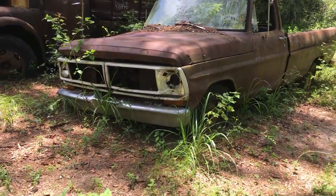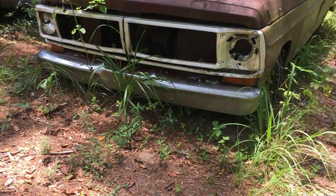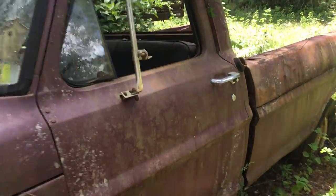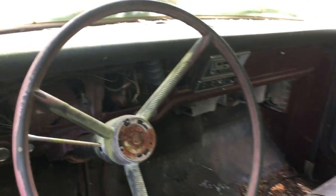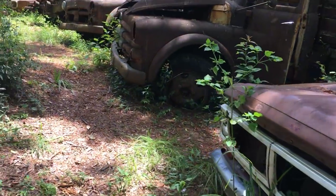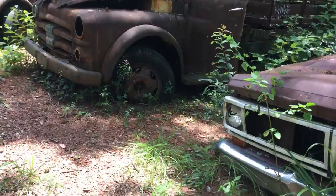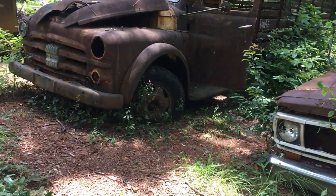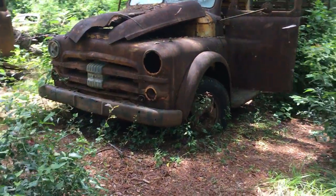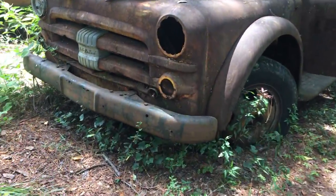This thing still has the engine in it. Inside it's not in crazy crazy shape — part of the seat's still there. It's actually in pretty good shape to be sitting here like it is, believe it or not. You gotta love these old one or two-and-a-half ton trucks. That is gnarly, totally gnarly.